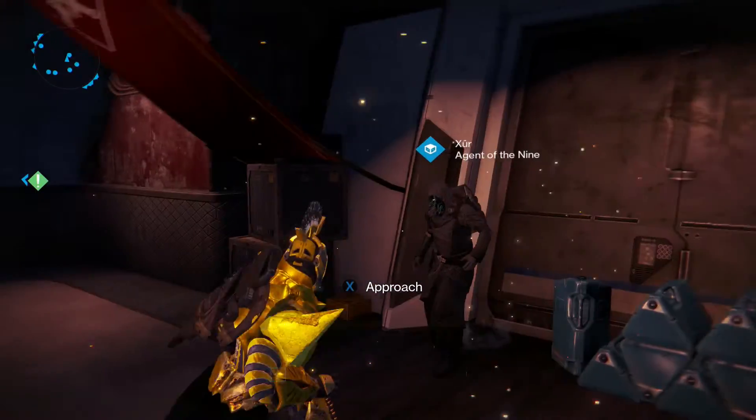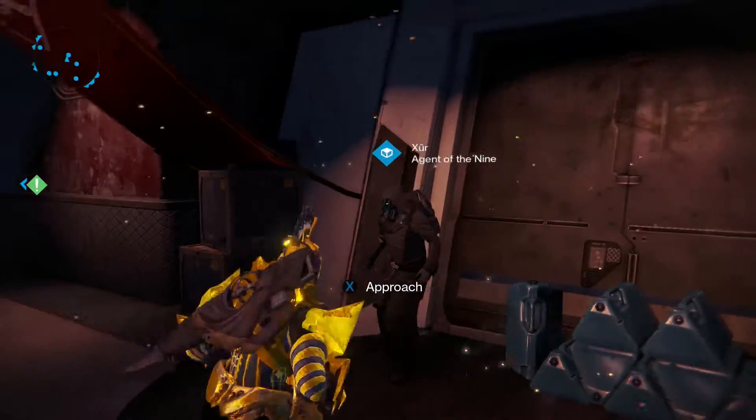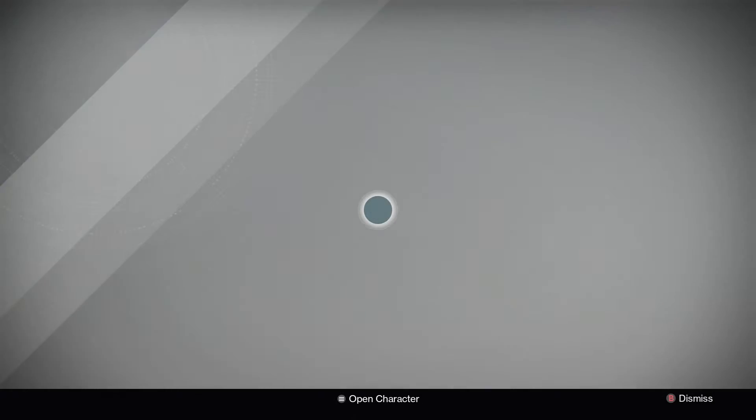Here's a video just for the hell of it, because I gotta post these videos up every Friday. I don't want to get out of the habit of not posting them up again. But real quick, let's check what Xur has.